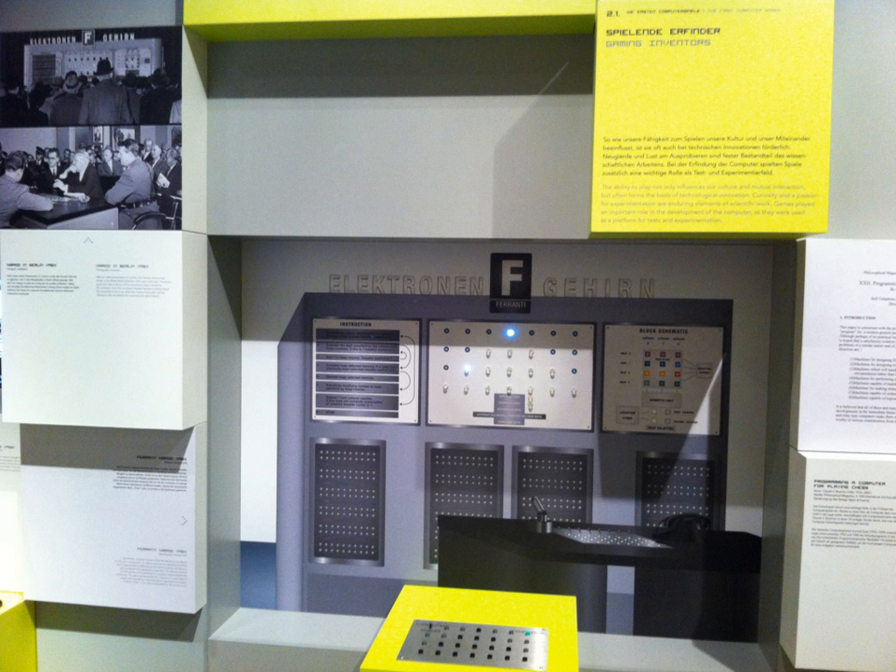Ferranti began work on building the computer on 1 December 1950, with engineer Raymond Stuart Williams adapting the design by Bennett into a working machine. Development was completed by 12 April 1951, resulting in a device 12 feet wide, 9 feet deep, and 5 feet tall. The majority of the volume was taken up by vacuum tubes and the light bulbs that displayed the state of the game, with the actual computer taking up no more than 2% of the total volume of the machine.